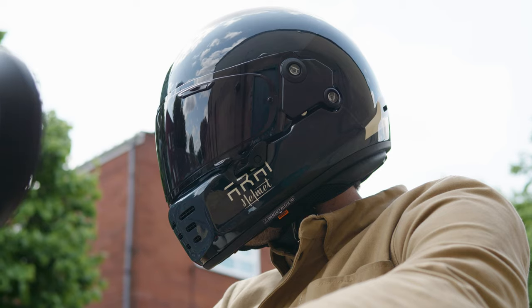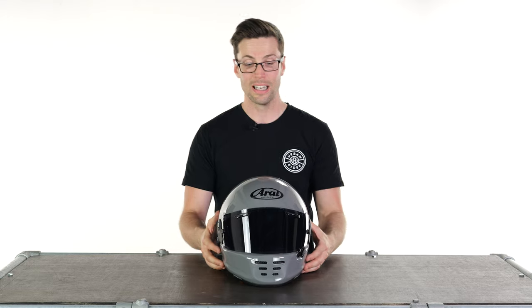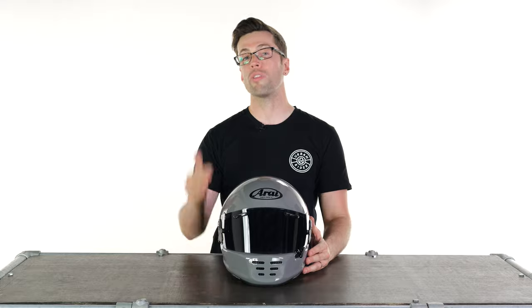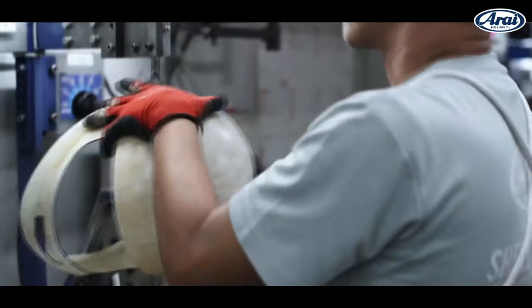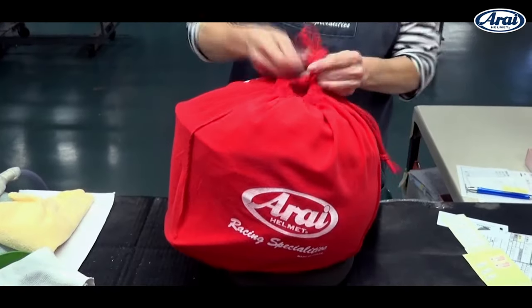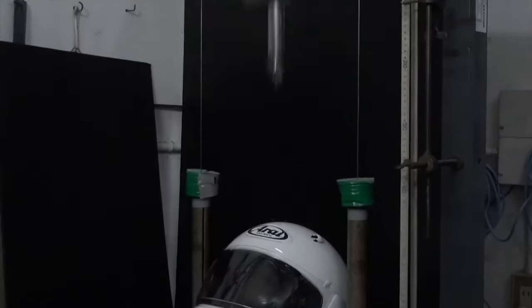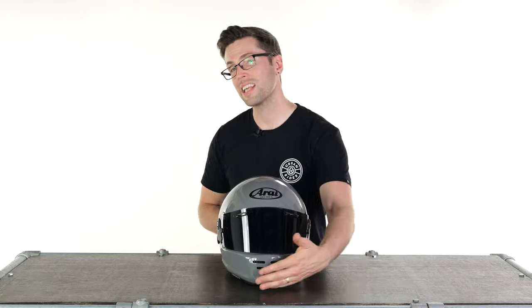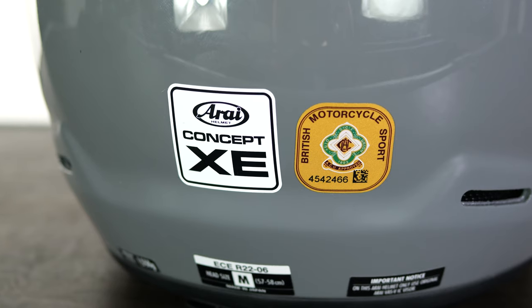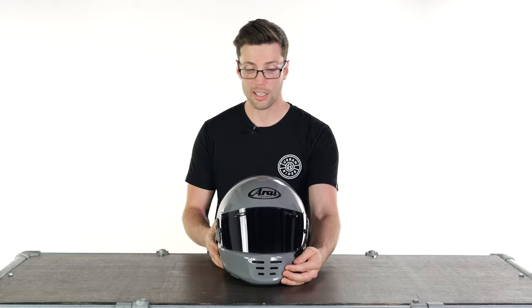How were they able to keep so much of the original formula whilst meeting these new safety standards? The answer is that Arai's quality testing and assurance has always been of the highest level. They hand make these themselves, they put them through their own safety testing, and they're not content with the standard across the world — they like to have their own in-house testing. An added benefit is that it is also ACU approved, so you can use this for racing if you want.